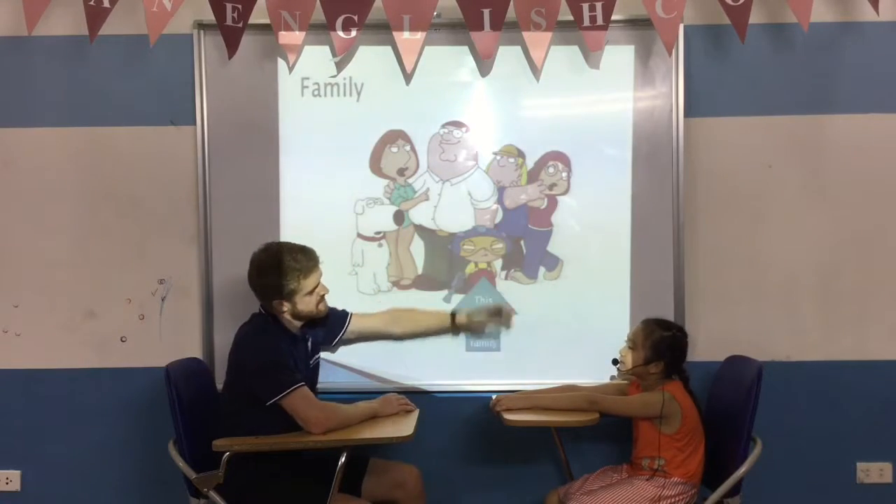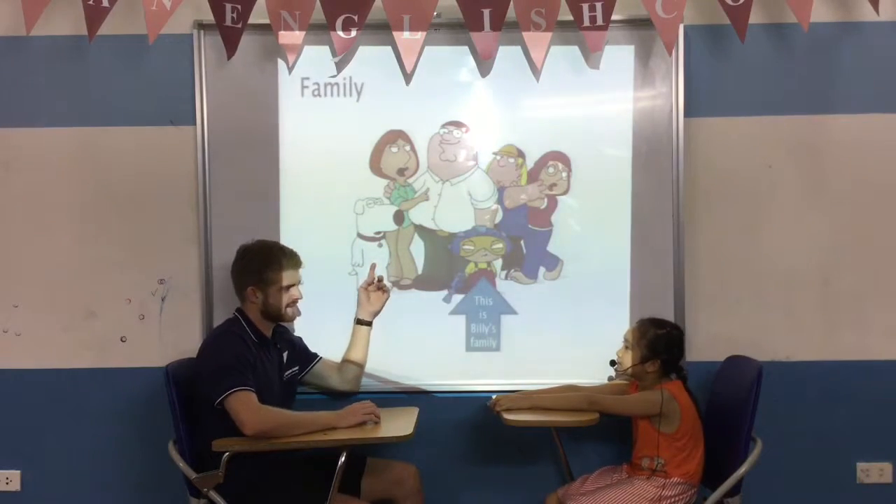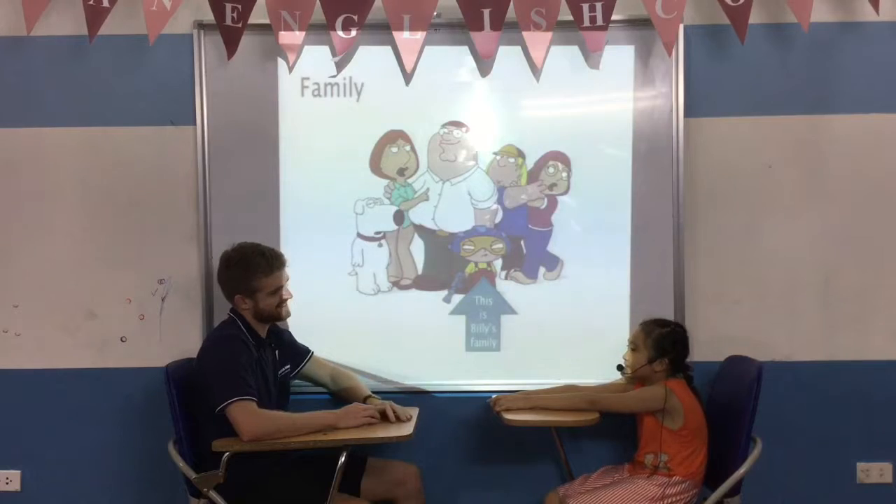Is this Billy's brother? Yes, it is. Is this Billy's cat? No, it isn't.